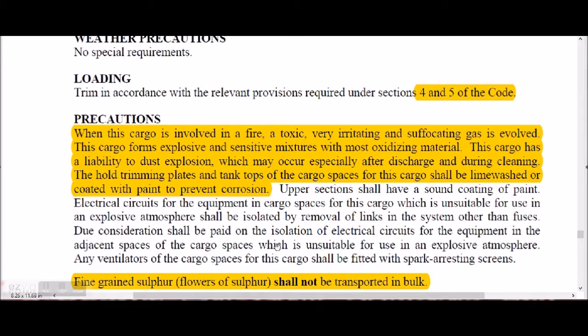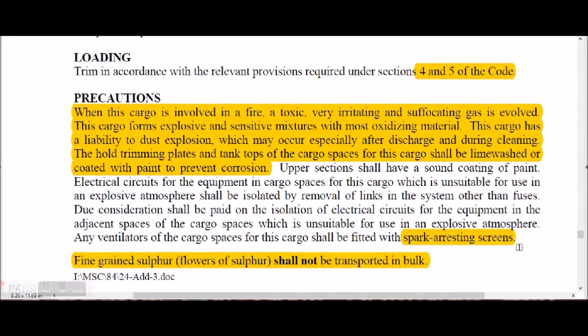Due consideration shall be paid to isolation of electrical circuits for equipment in adjacent spaces of the cargo space, because heat, sparks, or electrostatic charges from adjacent holds could cause an explosion. Ventilation systems for cargo spaces carrying sulfur shall be fitted with spark-arresting screens. Fine grain sulfur shall not be transported.